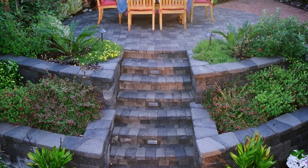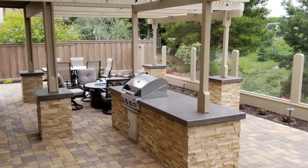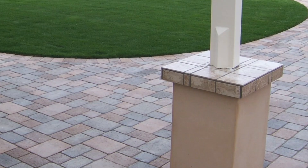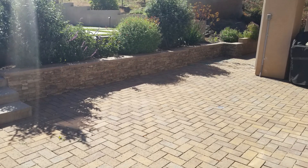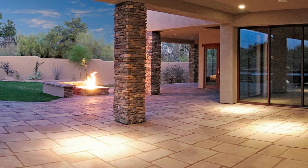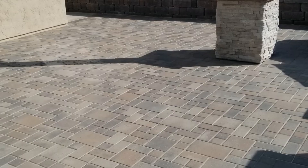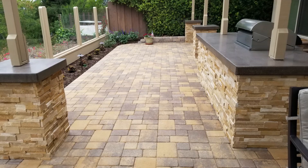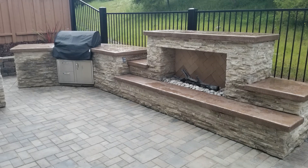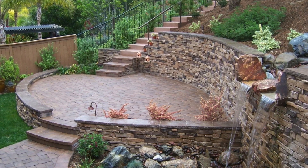Check out the links in the video description — I've included links to different paver companies and paver ideas if you're looking for more information and can't wait for the next episode. There are even some big pavers out there, the monarch pavers, and we'll talk more about those in a couple of days. They're really a great versatile material to use in your landscape because of the color, permeability, and the different pattern styles you can use — that's why I really love using pavers.